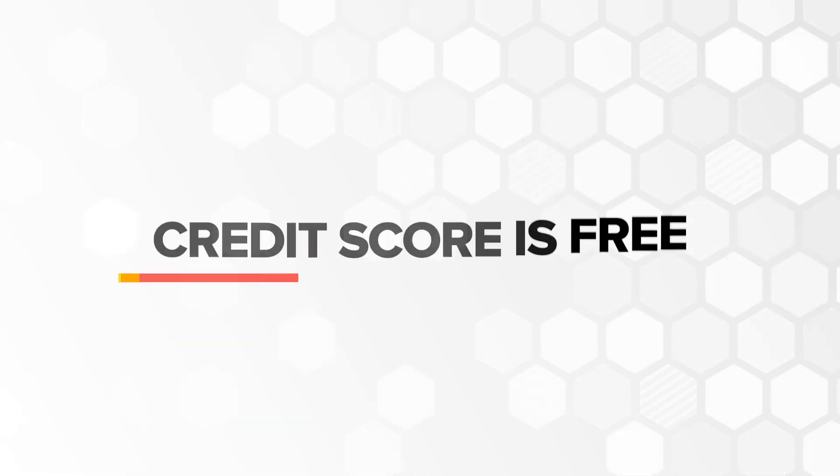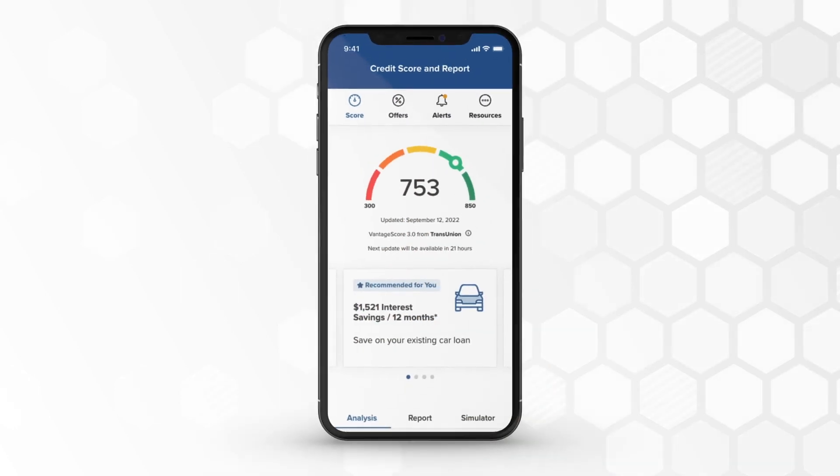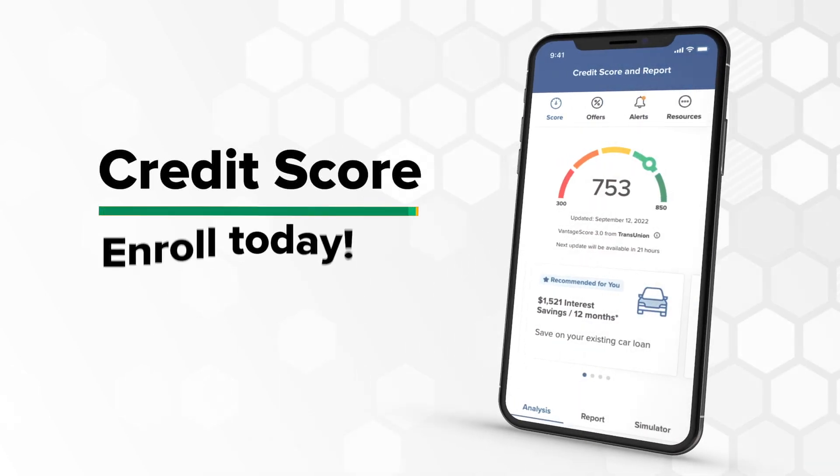And maybe remind you, Credit Score is free! Now the answers to your credit questions are at your fingertips. Credit Score. Enroll today!